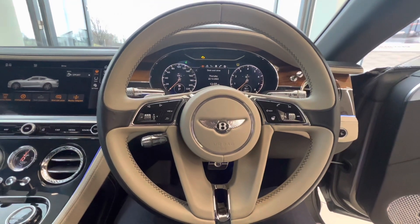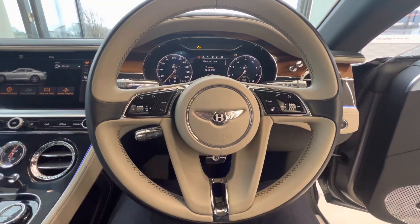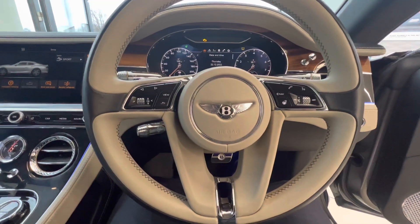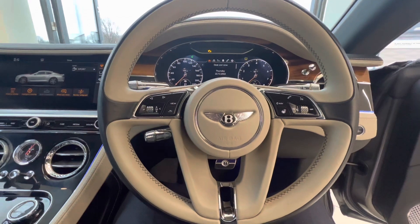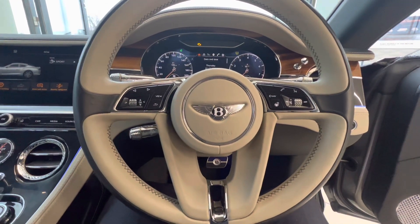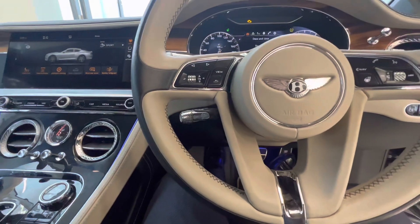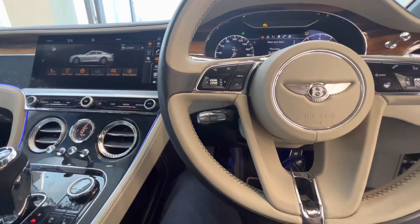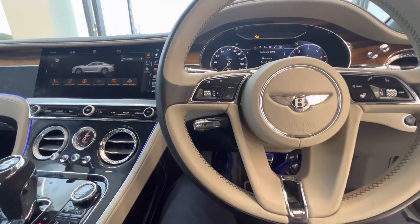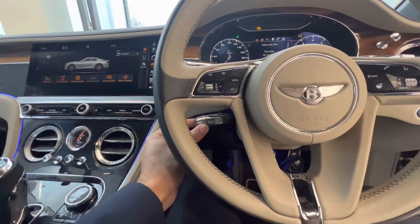You can see the duo tone here with the beluga and camel finish to the steering wheel itself. Multi-function, and with the touring and comfort pack, it has all of the desirable extras you could want from this particular model, including the heated steering wheel and the diamond knurling. It also has active cruise control, operable via the control dials on the steering wheel and the levers here.